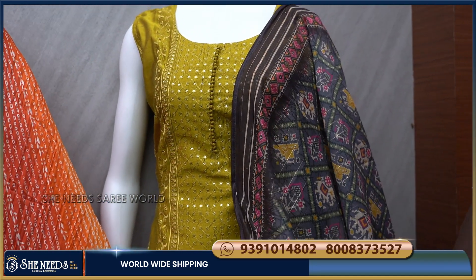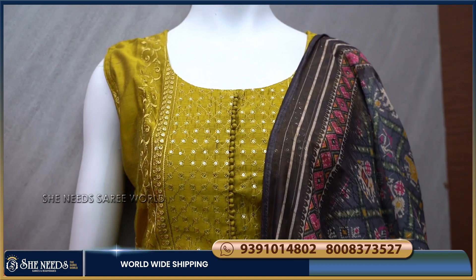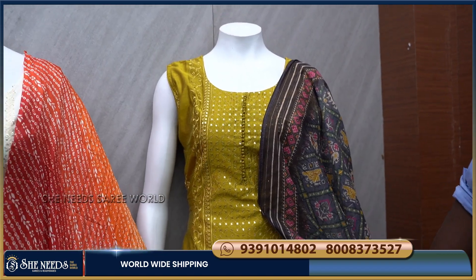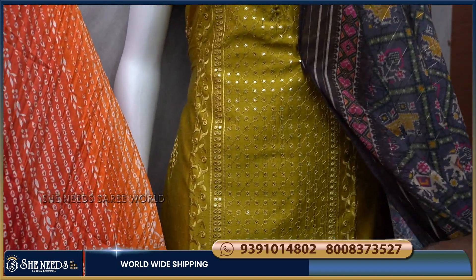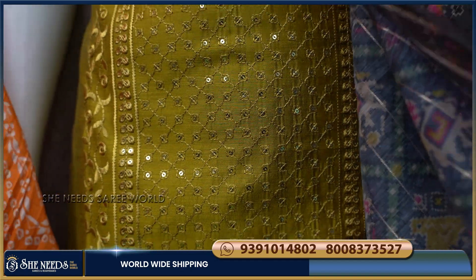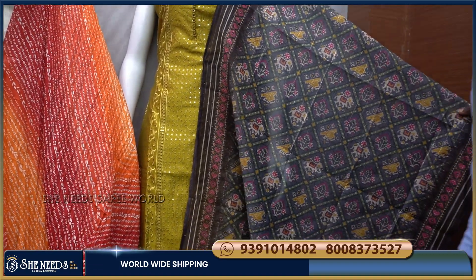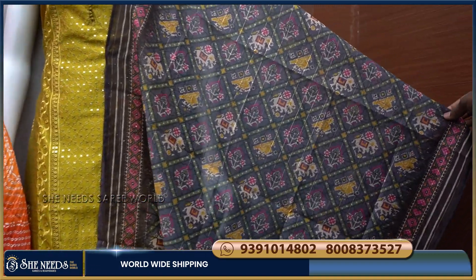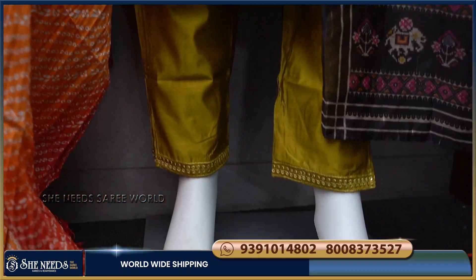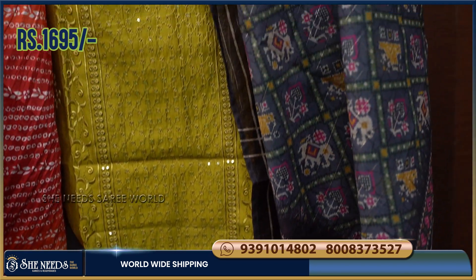I am going to add a little bit of the color combination to the front. We have to make a straight design here. We also have to make a thread finish on the two sides and a neat finish. The cost is only 1695 rupees.